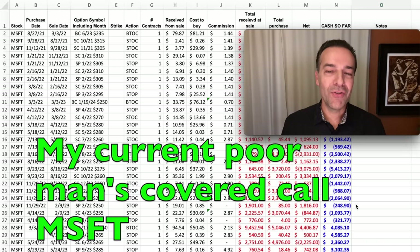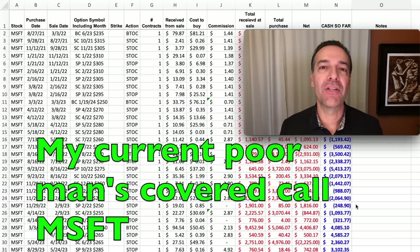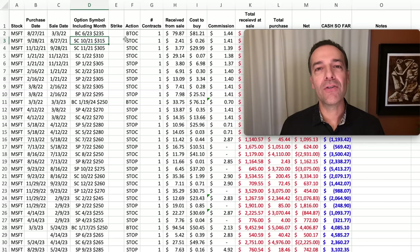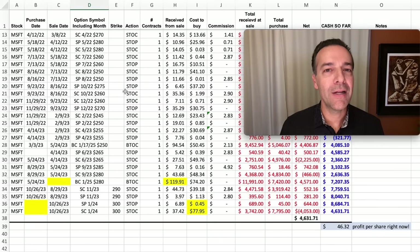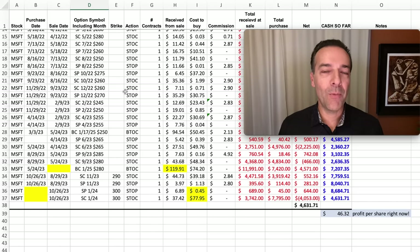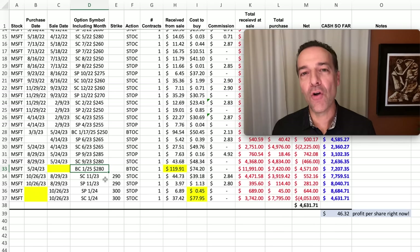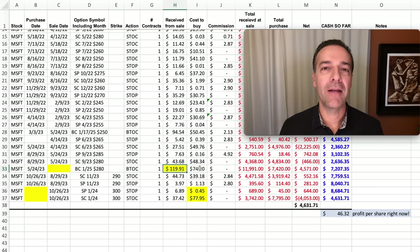Let me share the position I'm in right now using this exact strategy — turning a LEAPS call option into a cash flow machine with Microsoft. We started this position a little over a year and a half ago, buying a LEAPS call option and selling a nearer term out-of-the-money call option against it. We've done quite a few trades against this position. The yellow shaded areas are the options we're in right now — we own the January 2025 $280 LEAPS call option, which is trading for $119.91 per share. We only paid $74.20 per share for this LEAPS call option.